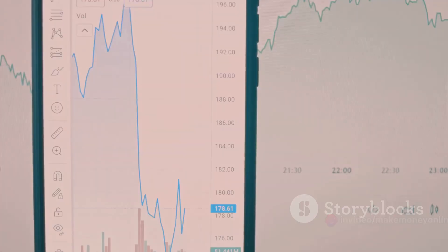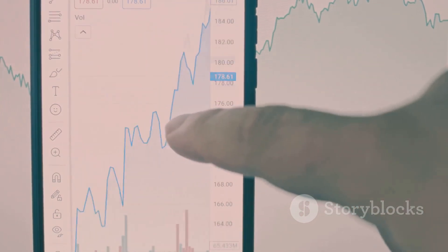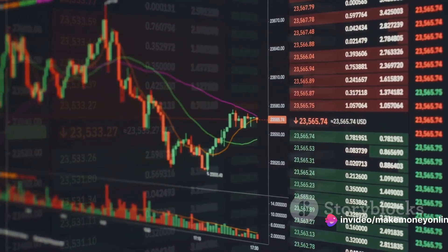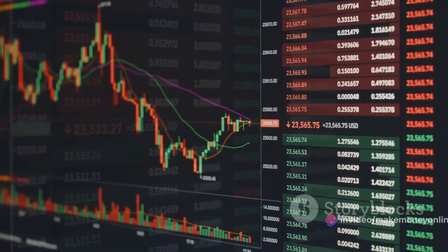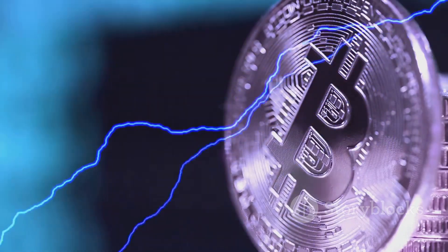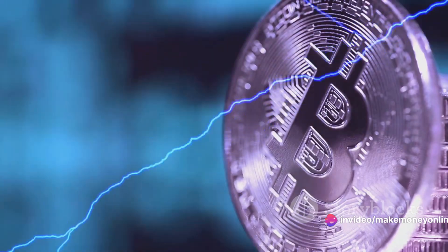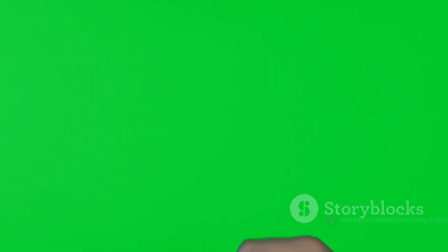Another challenge is the fluctuation of bitcoin prices. The cryptocurrency market can be volatile. However, mining is a long-term game — don't be disheartened if prices dip, as the value may also skyrocket, rewarding your patience and perseverance. It's also essential to remember that mining can be energy-intensive, so it's worth factoring in the cost of electricity. Efficient hardware and a good mining pool can help mitigate these costs.